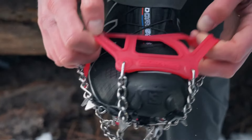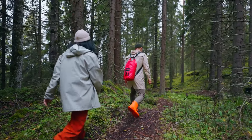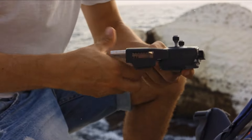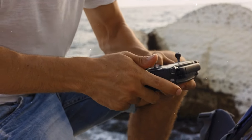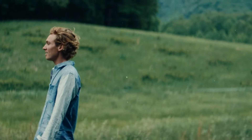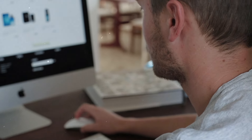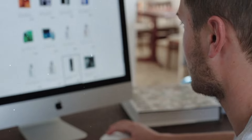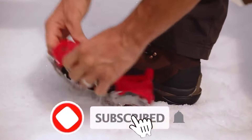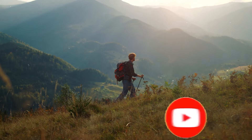That wraps up our journey through some of the coolest survival gadgets. Whether planning to conquer mountains or enjoy a peaceful time in nature, we hope you found these tools as awesome as we do. Do you have a favorite or a new gadget in mind for your next adventure? Drop a comment and share your thoughts. Thanks for joining us — don't forget, the right equipment can turn any outdoor challenge into a memorable experience. Stay safe and adventurous, everyone!